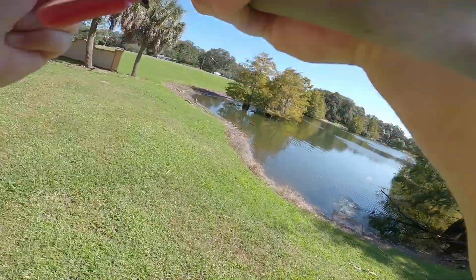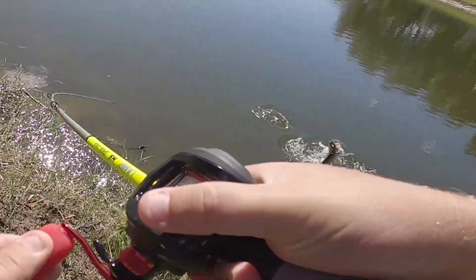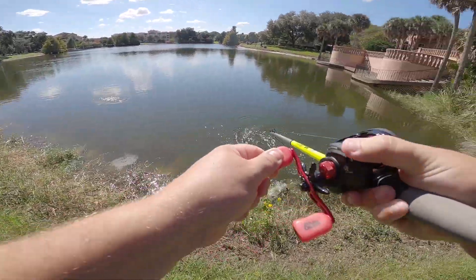Got one right here! Oh, it's a good fish — got one! Oh, it's a good one! Look at him!